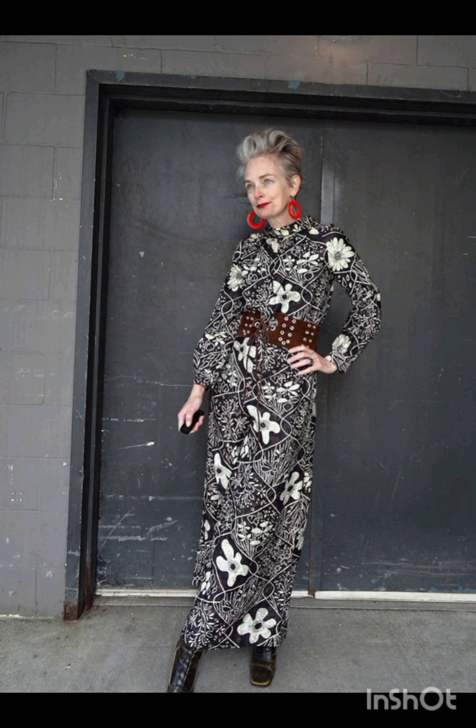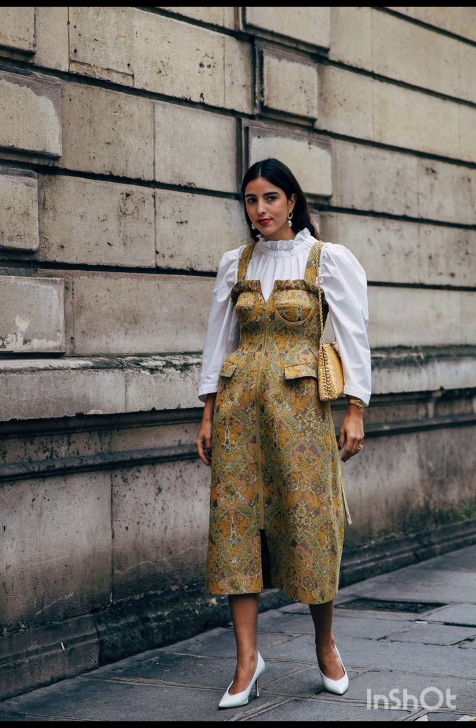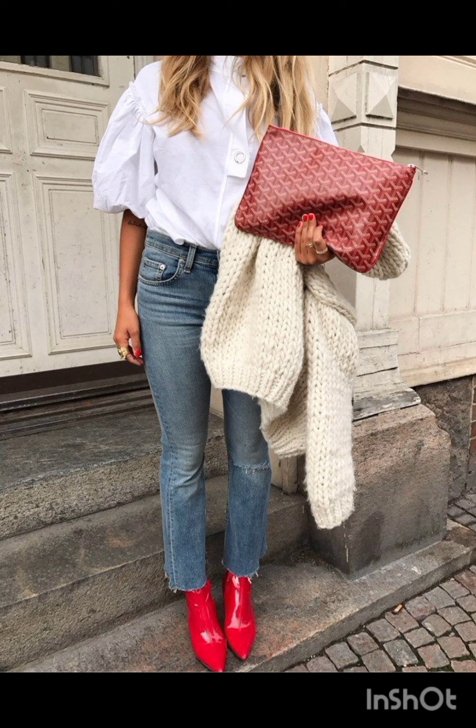Choose a lightweight flowy sundress in vibrant colors or patterns. Complement it with comfortable sandals or espadrilles and a wide-brimmed hat. For a more casual look, go with high-waisted denim shorts and a crop top.